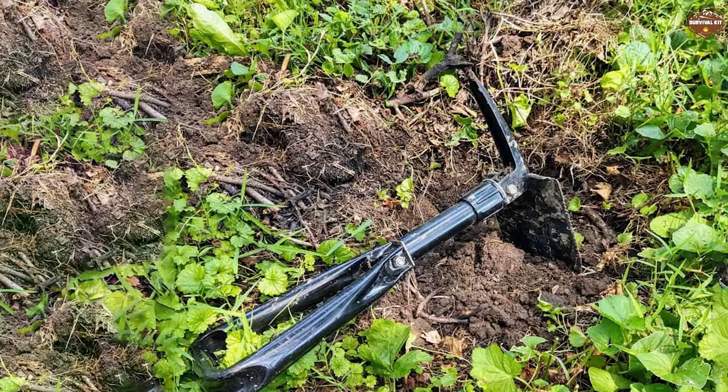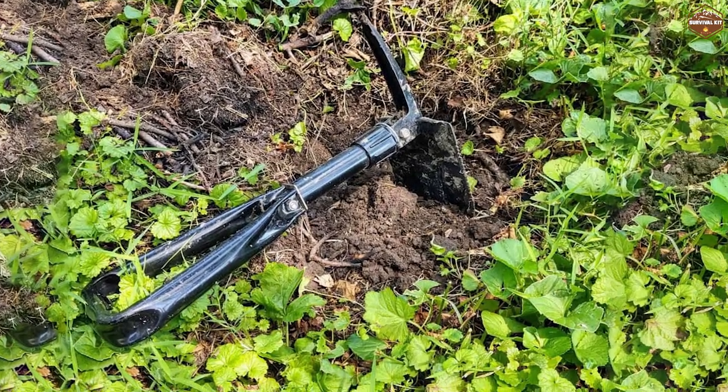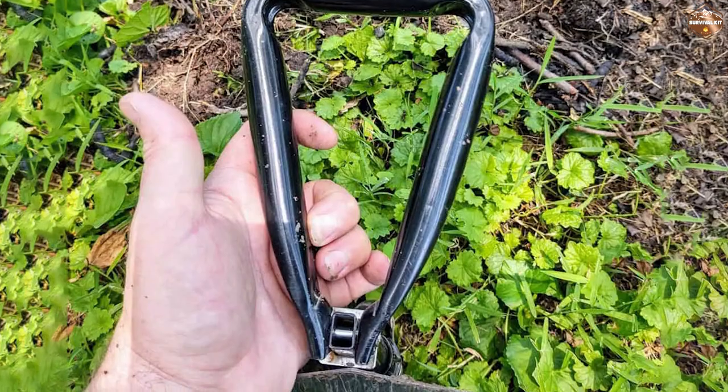The SOG survival shovel also has a comfortable and ergonomic handle that is easy to grip and provides a secure and stable grip. The handle is made from high quality materials that are designed to withstand the elements and last for a long time.